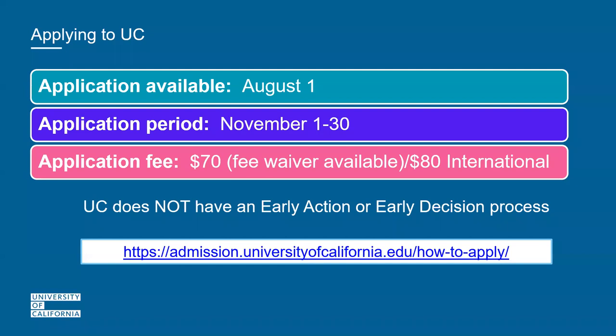The UCs do not have early action or early decision. First-year applicants will typically hear throughout March and April, and transfer applicants will hear during that same period. It is just one application for the University of California system, accessible at the URL provided. You simply checkmark all the campuses you are interested in, and every campus receives the same exact copy of your application.